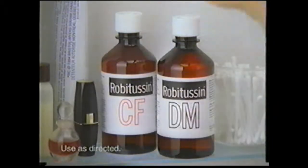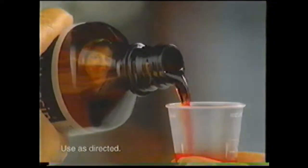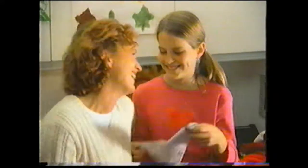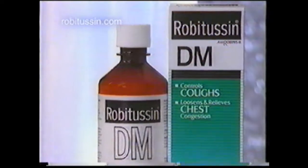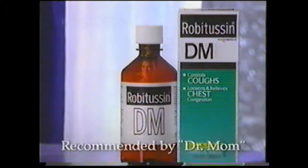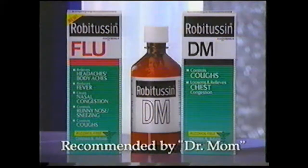There are some doctors who stay on call 24 hours a day, 7 days a week, and even make house calls. They're the Dr. Moms, who trust Robitussin to quickly soothe away a hack and cough. Any time, day or night — Robitussin, recommended by doctors, pharmacists, and Dr. Mom. And now, to relieve all your flu symptoms, try new Robitussin Flu.